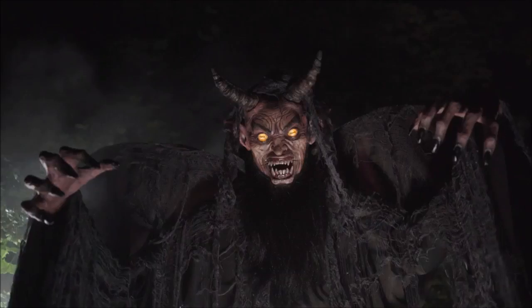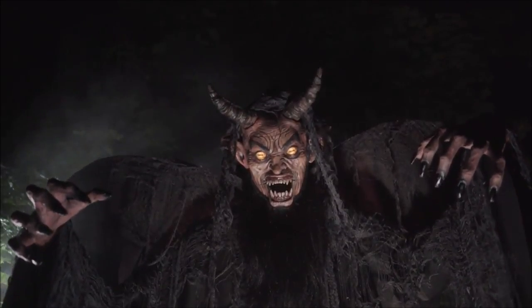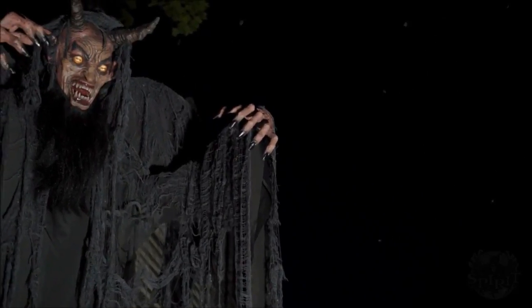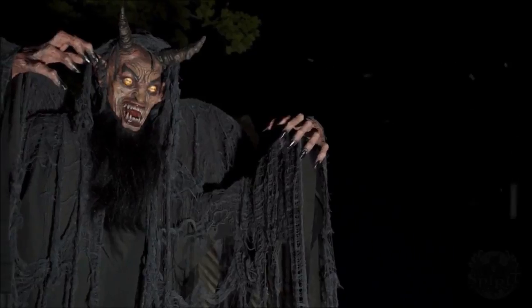This Forest Demon animatronic pops up! Not only with pop-up action, but with a pop-up whopping price tag of $249.99. So this is a crazy price — for this kind of animatronic, it's pretty crazy.